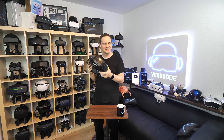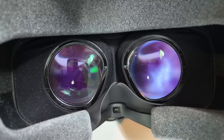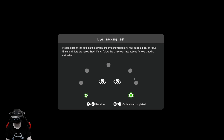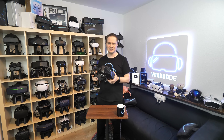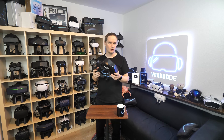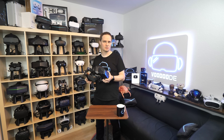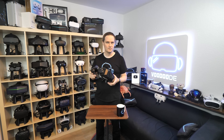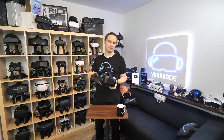Is eye-tracking the one feature that will finally revolutionize high-end PC VR? The Pimax Crystal Super promises exactly that: more performance through dynamic foveated rendering, automatic IPD adjustment for perfect clarity, and a new level of immersion. But how much of that is marketing and what really works in day-to-day gaming? In this video, I'll give you the honest truth about what this tech can do, which games see a real performance boost, and whether it's worth it for you.